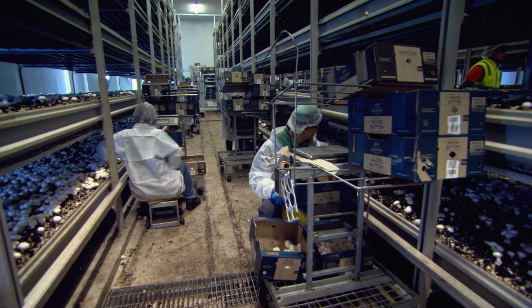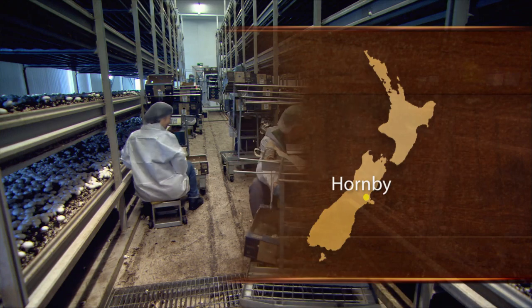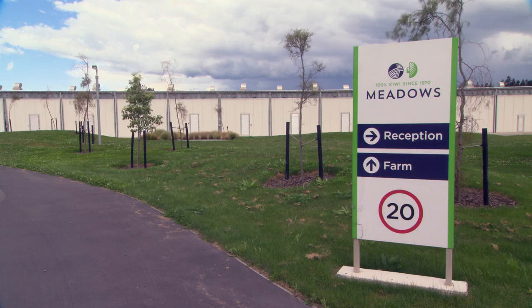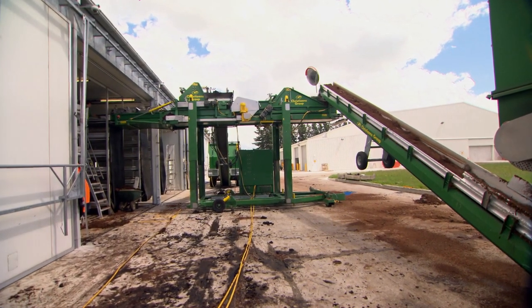Mushroom production also incorporates other efficiencies. At Meadow Mushrooms on the outskirts of Christchurch, a small area of land is required to produce around 20 tonnes of mushrooms a day. The production process also incorporates locally available waste streams. Wayne Collingwood explains.